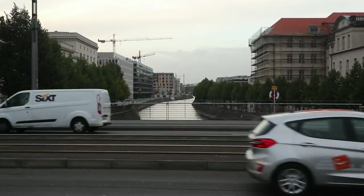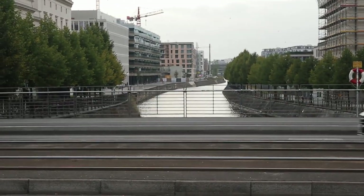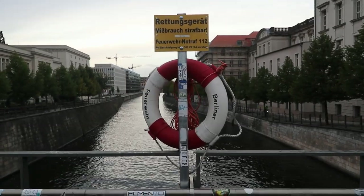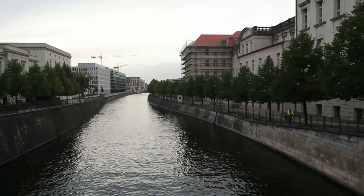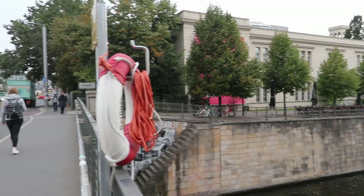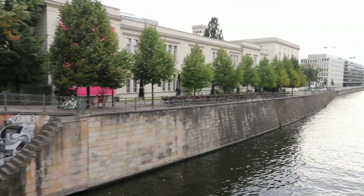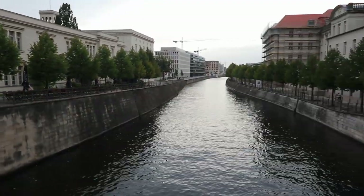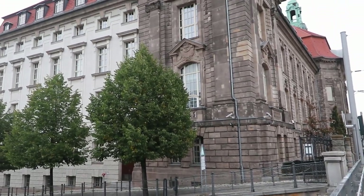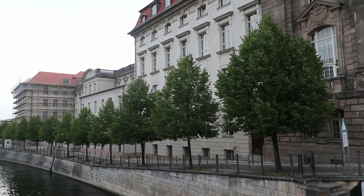We have East Berlin on the right there and West Berlin on the left here. I'll go across to the other side in a moment — that's the border between East and West. I'm sorry I don't know the name of the river, but this is the West Berlin side, and over there is the East Berlin side. I don't know if these buildings were here then, but most likely they were — you can see a bit of a difference.